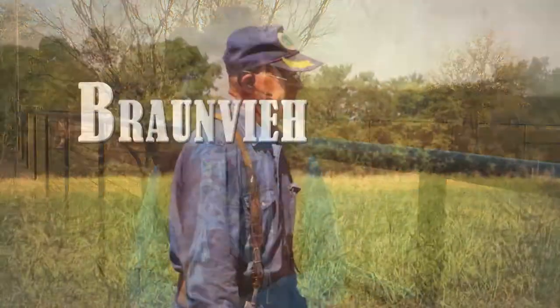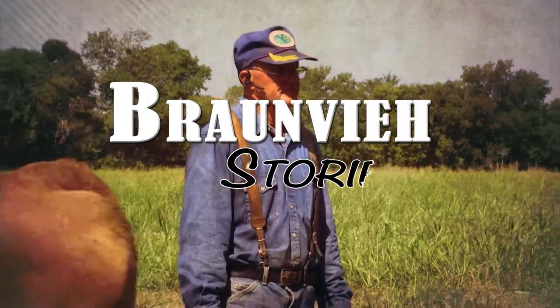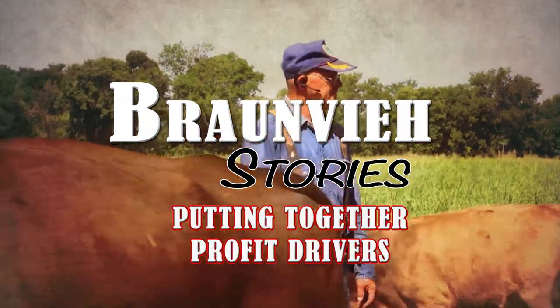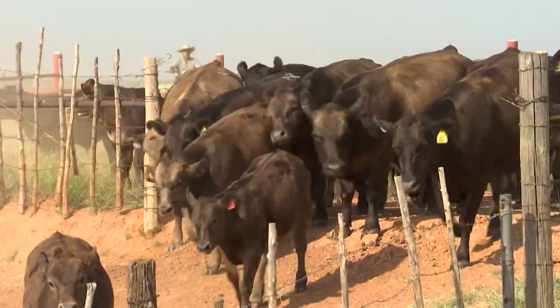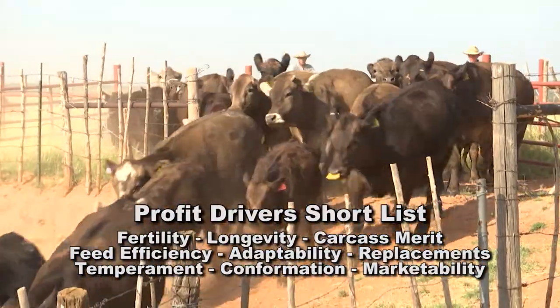If you simply built your beef program objectively without concern for any status quo marketing, you'd likely base it on the straight performance traits that put money in your pocket. Profit drivers is our subject today on this episode of Bronvy Stories. Profit drivers in the cattle business can be described as those traits that Stockman have identified as a proven building block of profitability.